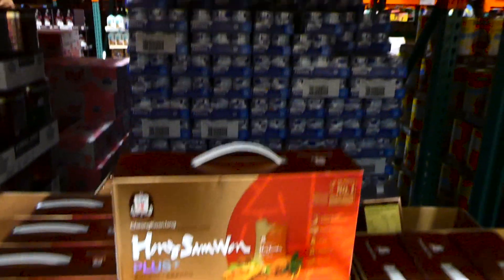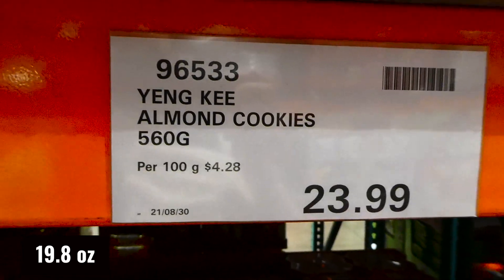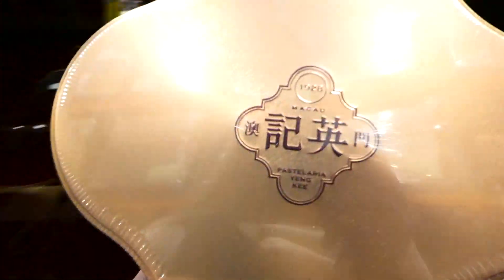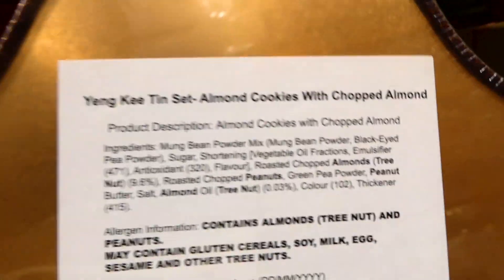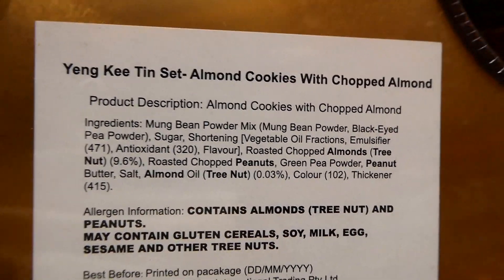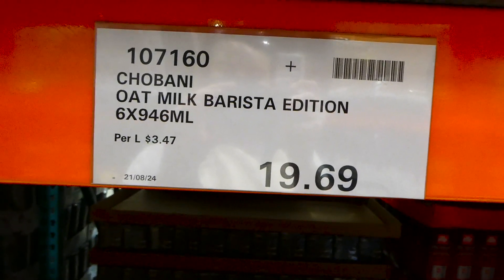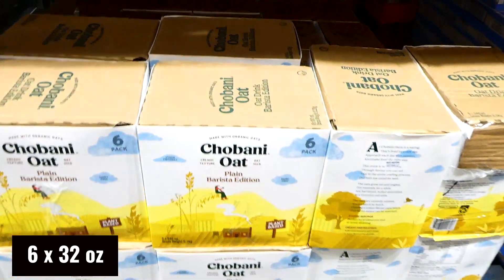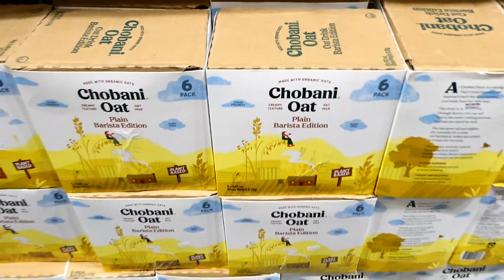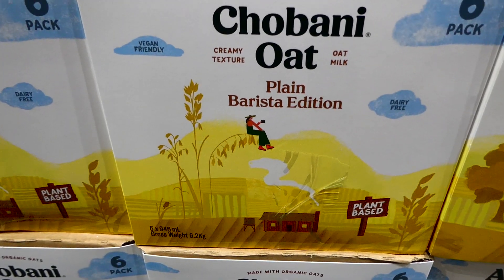Yankee almond cookies are new to our Costco - 560 grams in a really pretty tin for $24. They're almond cookies with chopped almonds. Also new is Chobani oat milk Barista Edition - six 946ml containers totaling 6.2 kilos for $9.69. It's plant-based, vegan friendly, and dairy free.